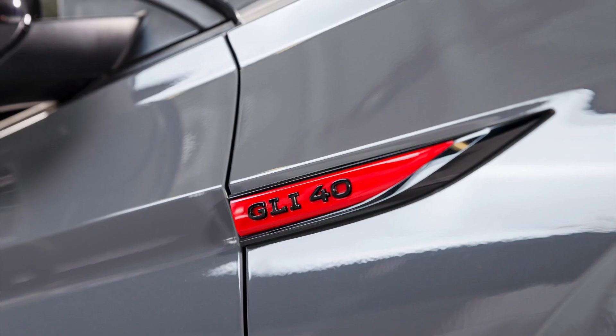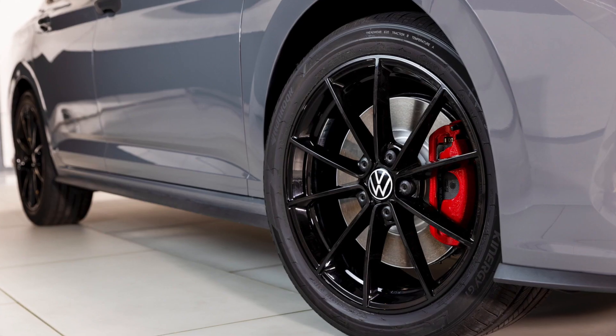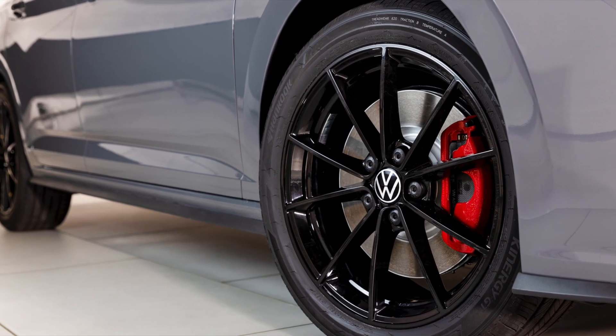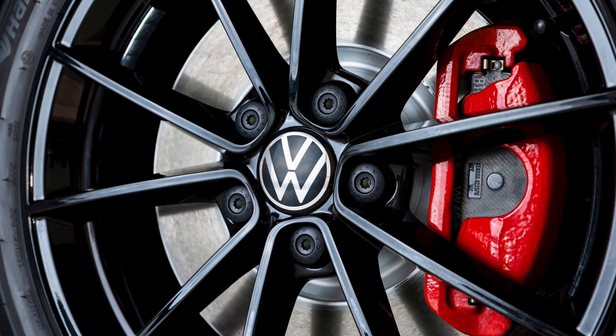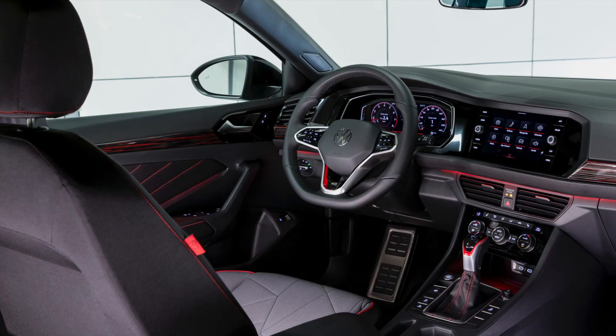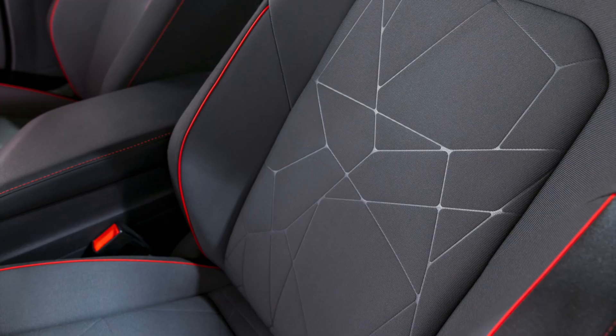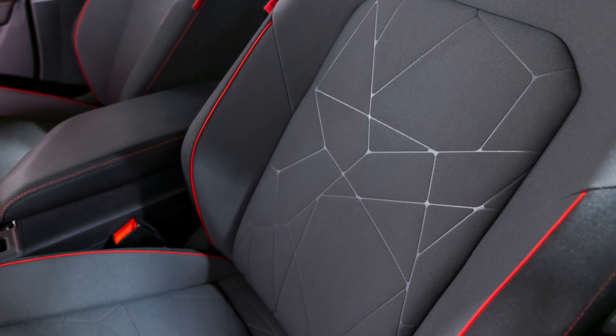The Anniversary model comes with three paint options: pure grey, pure white, and rising blue, each of which will have blackout detailing to contrast the classic GLI red. Black 10-spoke 18-inch wheels along with black mirror caps, door handles, and a black grille round out the exterior styling.